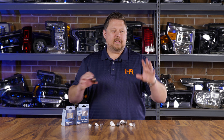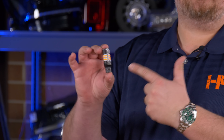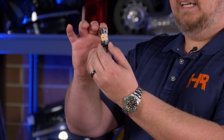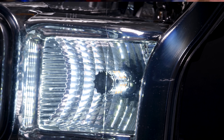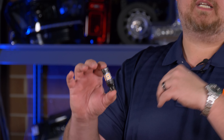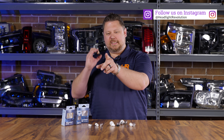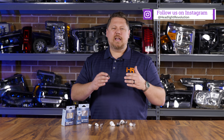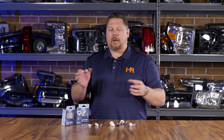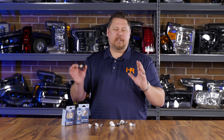LED bulbs are nothing new. You take out your old incandescent bulb, throw it in the garbage, and you pop in one of these — something like the GTR Lighting carbide bulb that has tons of LED chips around the perimeter that all shine out in different directions. The reason they've got to stack so many LED chips all the way around is because LED light is unidirectional, which means it points in one direction. These do not have a viewing angle, which is why a lot of products have a bubble or a lens over the LED to create a wider degree of light.